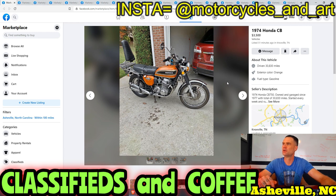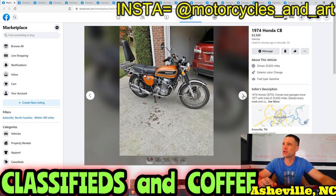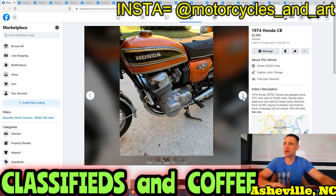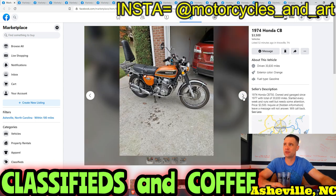Right up front, listed 51 minutes ago — this is how you find the deals. The deal is not going to last more than an hour. 1974 CB750 in sunburst orange, appears to be all original and in great shape. Looks like maybe a little something going on with the exhaust but that's not bad. Owned and garaged since 1977 — this might be second owner. Started every week and runs well but needs some attention. Price is $3,500. This is deal of the day. You're not going to find an all-original CB750 from the second owner at this price.